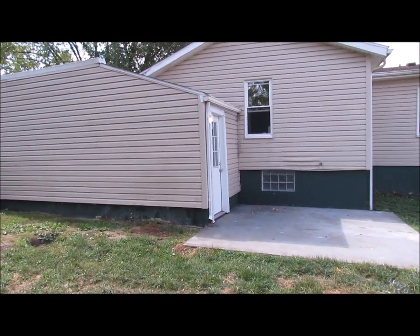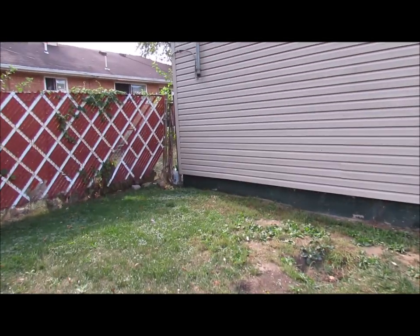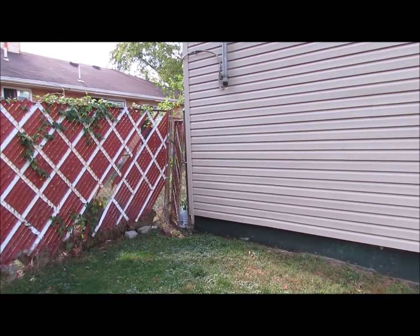Windows have been updated in the house. Siding has been updated. The roof is newer here. So tons of updates have been done in this home. Let's go ahead and make our way in the front door and take a look inside.